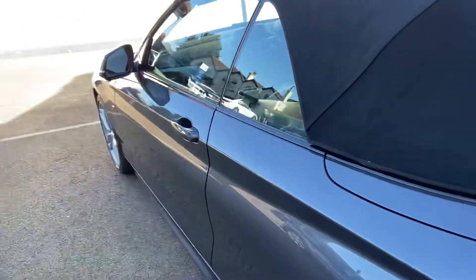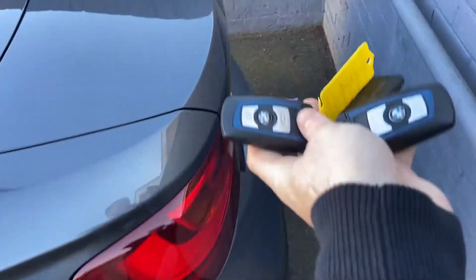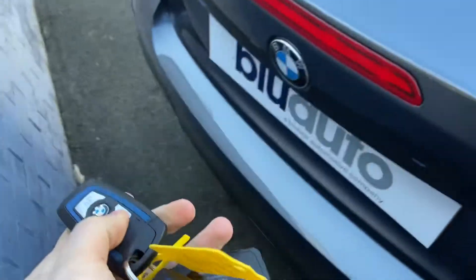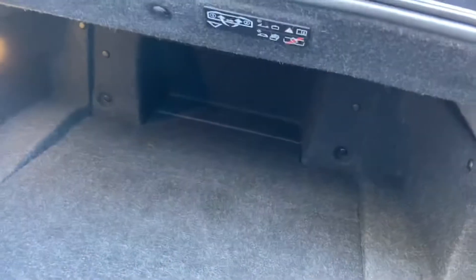As mentioned, no scratches, marks, or dents along the bodywork. The car does come with two keys. Just to show you inside the boot — for a convertible it does offer fantastic boot space, plenty of room. This section also folds up to give you a little bit of extra room in there as well.